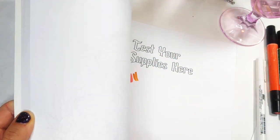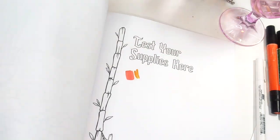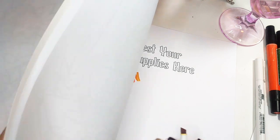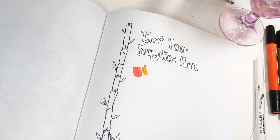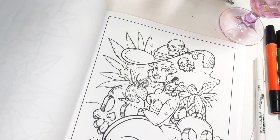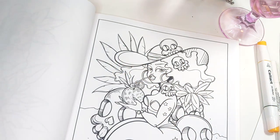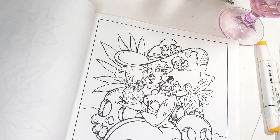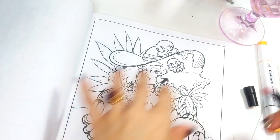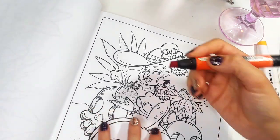I had gotten into the habit of laying down the base colors first. Screw it. We're going to use the marker that I had pulled out initially. We're going to go ahead and do this one. And if it's a little bit darker than I wanted, well, cry me a river. We're just going to go for it.